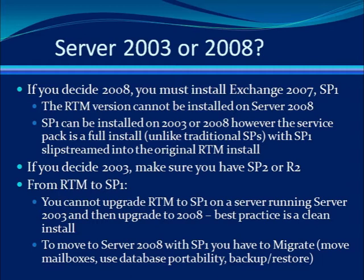It's very important for you to understand that there is no upgrade from 2003 to 2008 that allows you to also upgrade your Exchange. So you cannot upgrade RTM to SP1 and then perform an upgrade to Server 2008. It's also not supported to take a 2003 server running Exchange RTM and then upgrade it to 2008 and then try to upgrade to Exchange Service Pack 1.